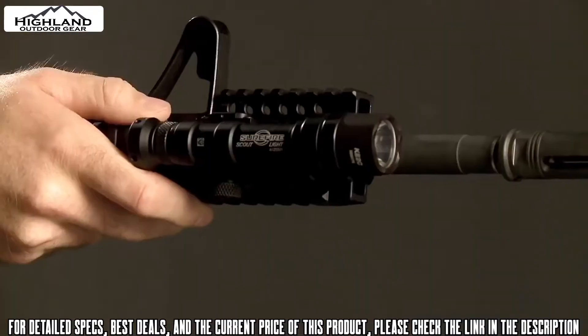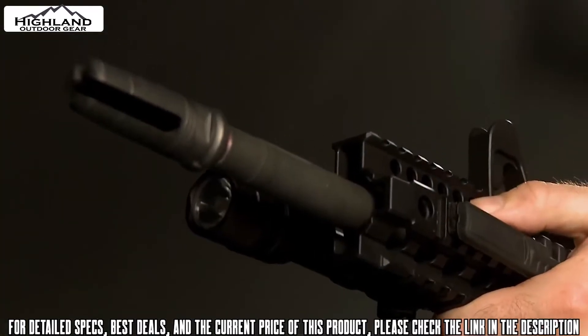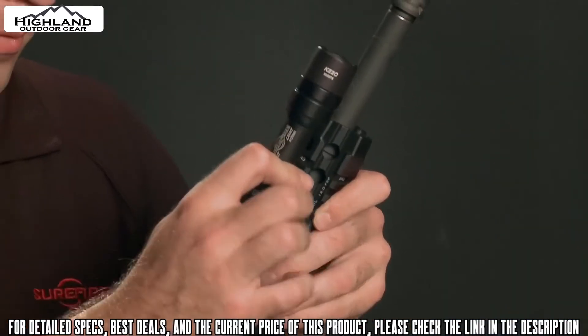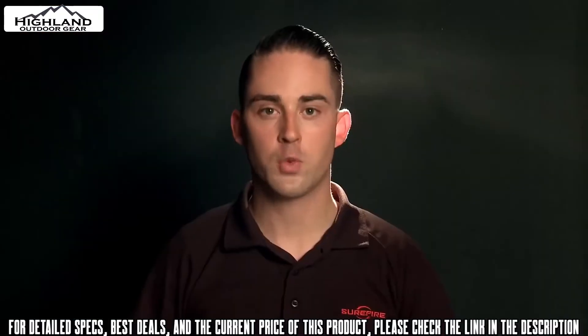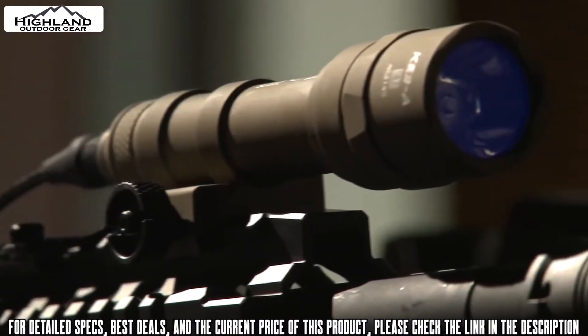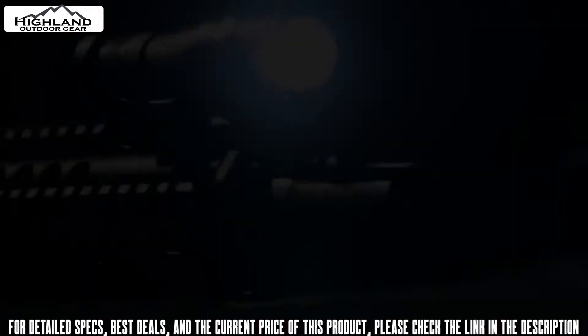The M600 Ultra is powered by two disposable 123A lithium batteries and can be activated by its click-type Z68 tail cap switch or by a momentary-on remote pressure switch included with some models. It mounts easily and securely to a MIL-standard 1913 rail using its thumb-screw clamp. Most scout lights come in black and tan anodized finishes.